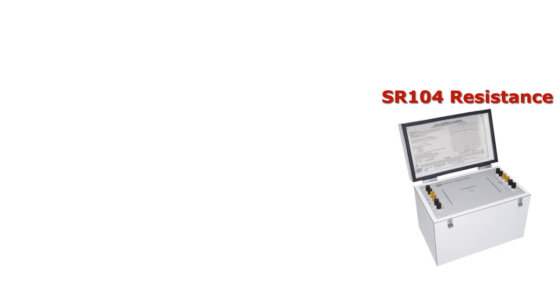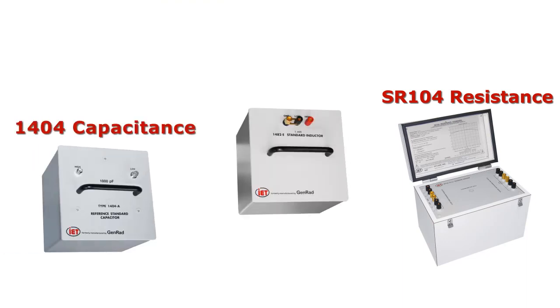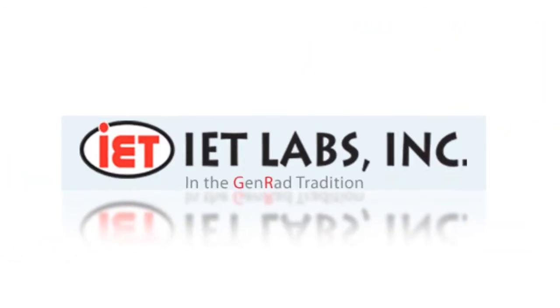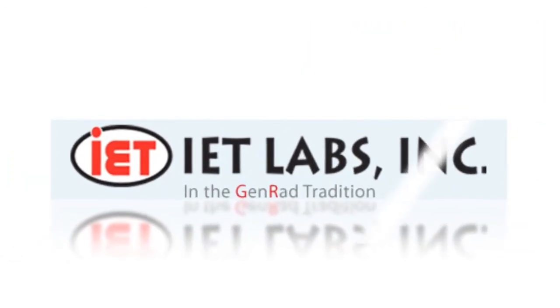The world's best in resistance, capacitance, and inductance, and the most accurate instruments in measurement. IET, the world standard in metrology.